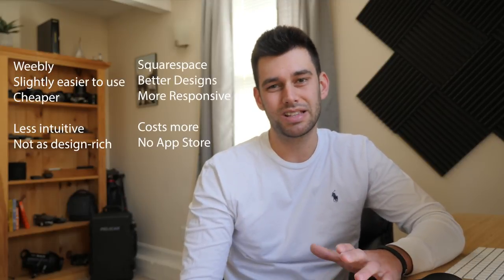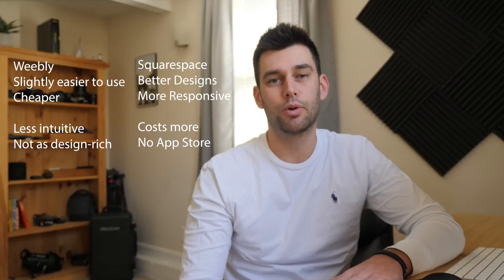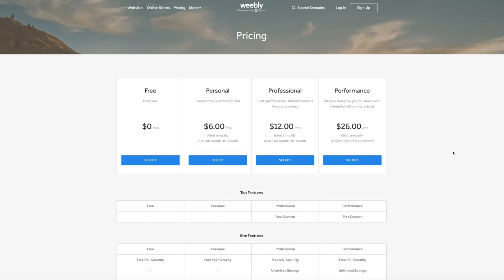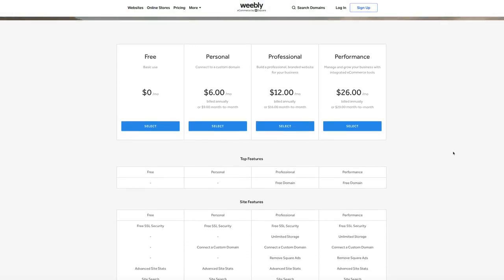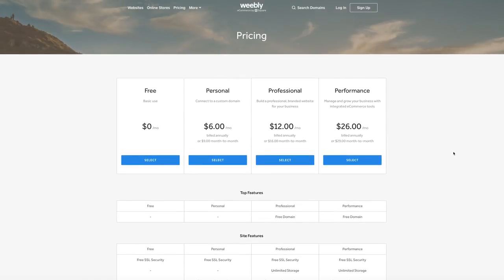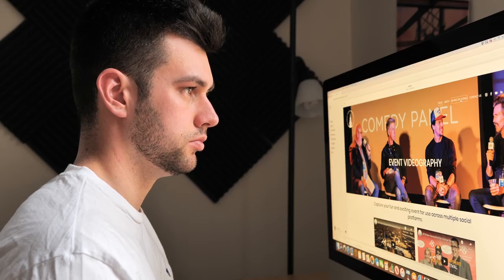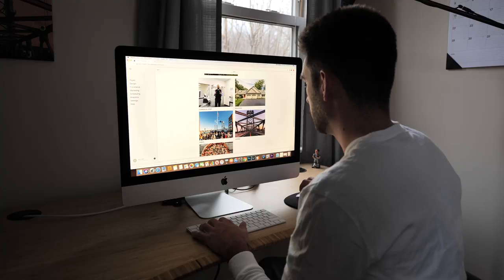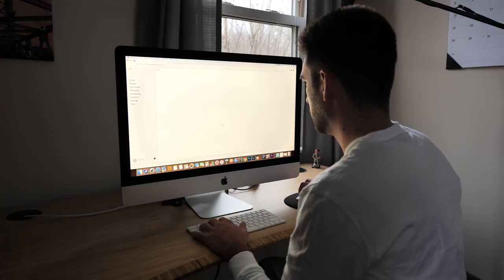Overall they're both very close. Weebly is slightly easier to use but leaves more room for error if you aren't a web designer — minor mistakes can make your website look very amateur and unrefined. It's also more cost-effective and includes a free option, which Squarespace does not, so if you're just creating a website for general use then Weebly might be your best option. However, if you work in any kind of creative industry or need a more refined website for your portfolio, then Squarespace is just worth the extra money.